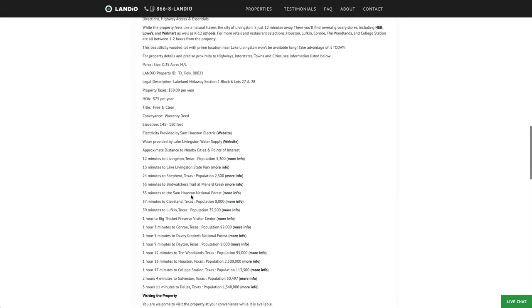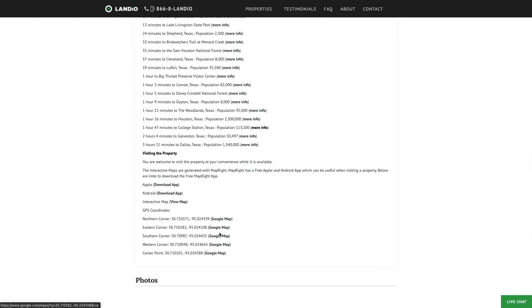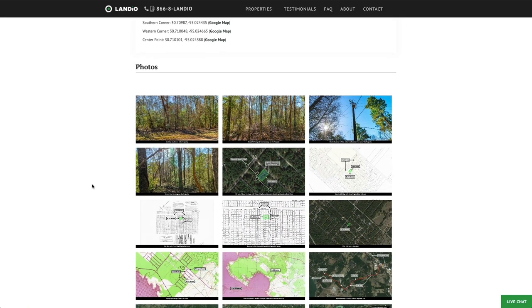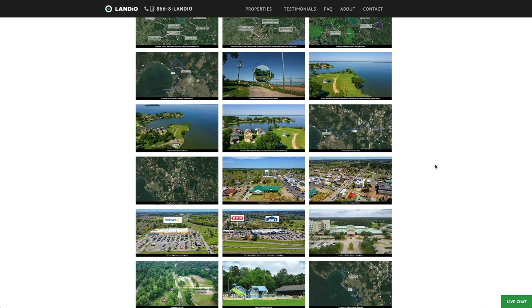All the property details are listed on our website, including nearby points of interest with links, GPS coordinates with links to open on Google Maps, and over 100 images of the property and surrounding area. The property photos were taken within the last couple of weeks, and all of the images have captions — many have labels. We highly recommend you take the time to look through all the images, as they'll answer many questions you have and even some you haven't thought of.